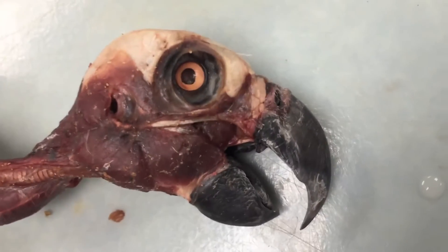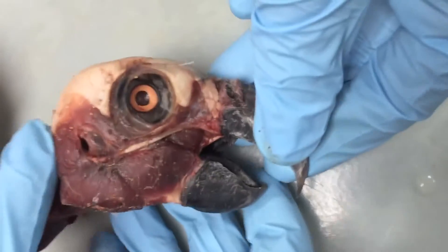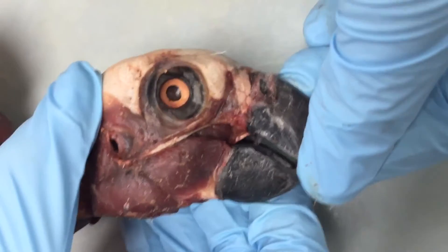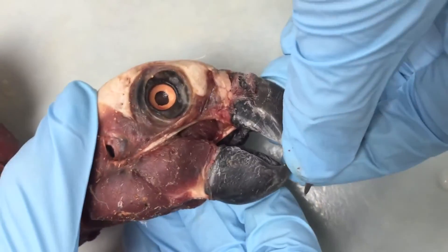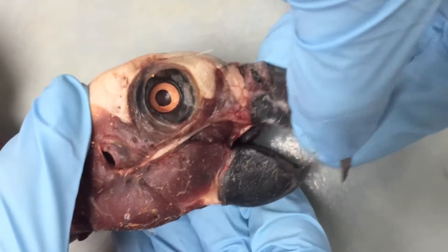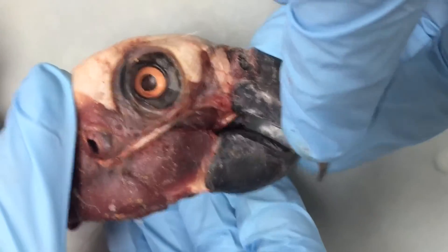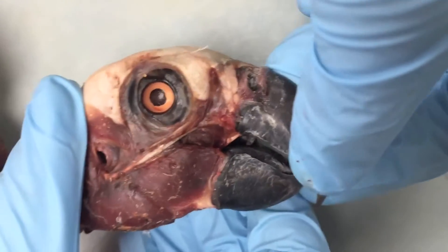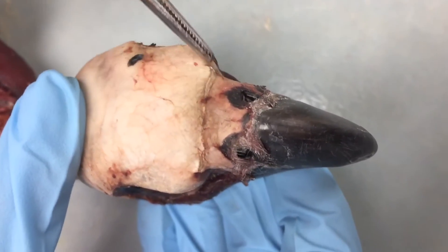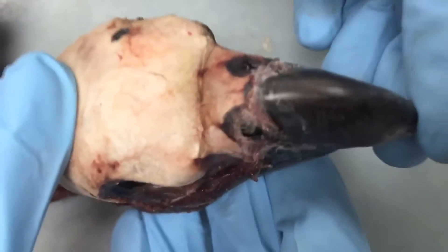Let's go back to our African gray and see if we can demonstrate that cranial kinesis. When we want to open our mouth, we lower our lower jaw — birds can do that too — but birds can also raise their upper jaw. Parrots do this amazingly. They have a very highly developed kinetic apparatus with a sort of seam, a hinge along the top of their skull. We can point out that craniofacial hinge — that little line right there.